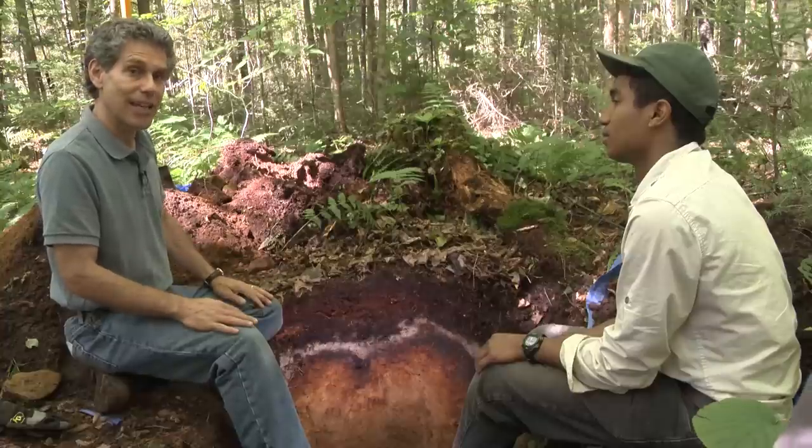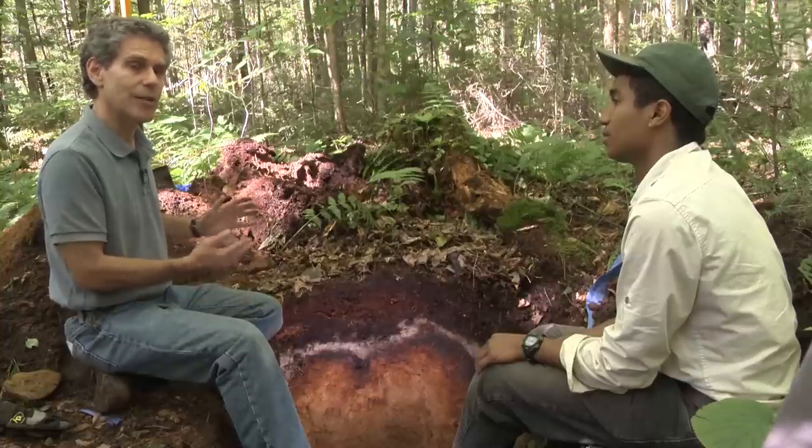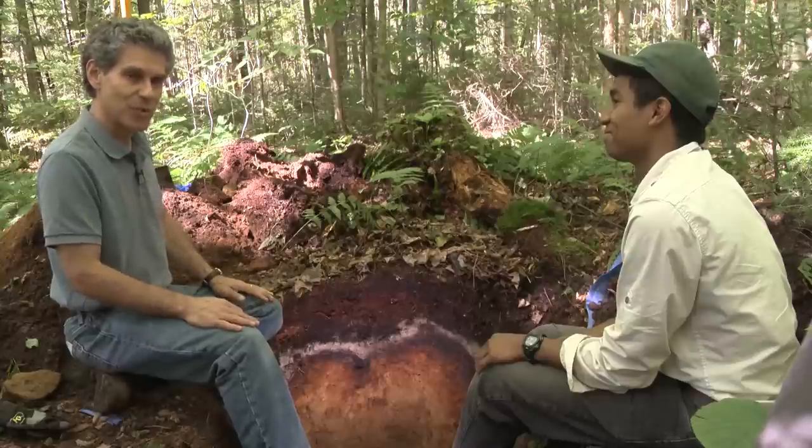Soils are typically described with A, B, and C horizons — A being topsoil, B being subsoil, and C being closer to the parent material. But here in this forest we're seeing a spectacular spodosol, characterized by a thick O horizon from organic material like needles, leaves, and twigs; below that an E or eluviated horizon; then a series of B horizons — Bh for humus and Bs for sesquioxides — grading into the parent material. Spodosols indicate a very long period of soil formation and are a fascinating and beautiful soil.